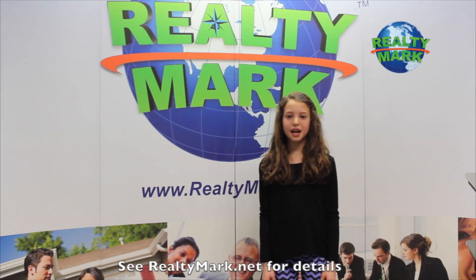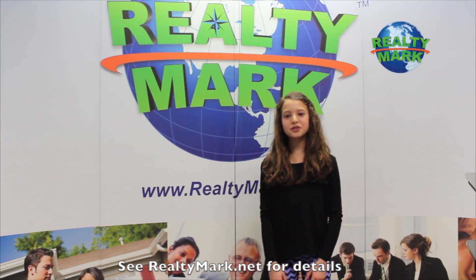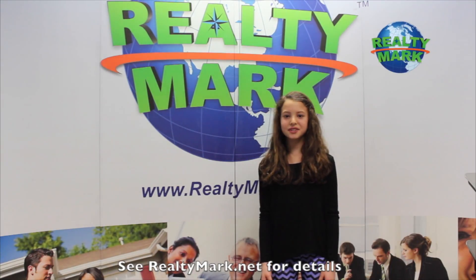Not only is the cruise free for the agent, the agent gets to bring a friend too. So if you like all kinds of houses like I do, especially the big ones, call the number below. You'll be glad you did.